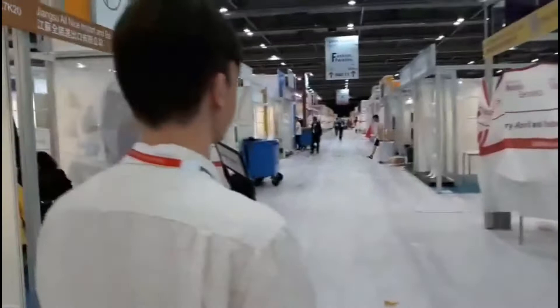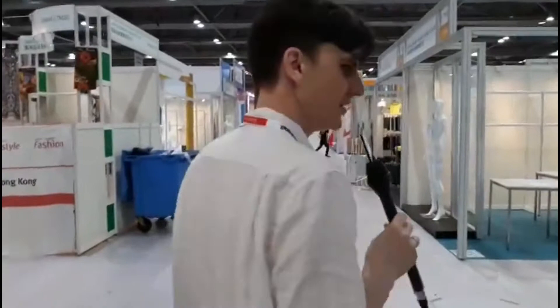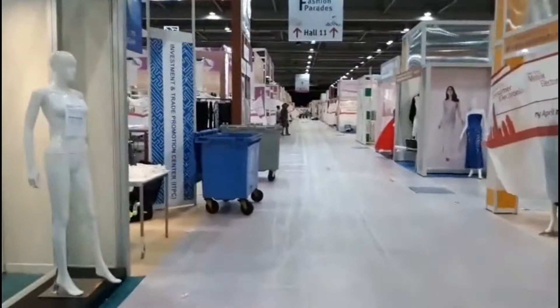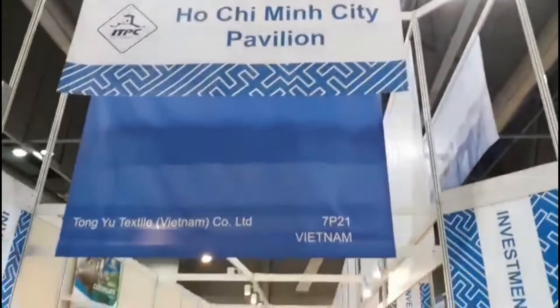Over here on the left, these blue and white patterned banners indicate the Vietnam pavilion — specifically the Ho Chi Minh City pavilion. A couple of different trade organizations from Vietnam are represented here. Vietnam is a very big and growing alternative source for garments and fashion production as an alternative to mainland China.